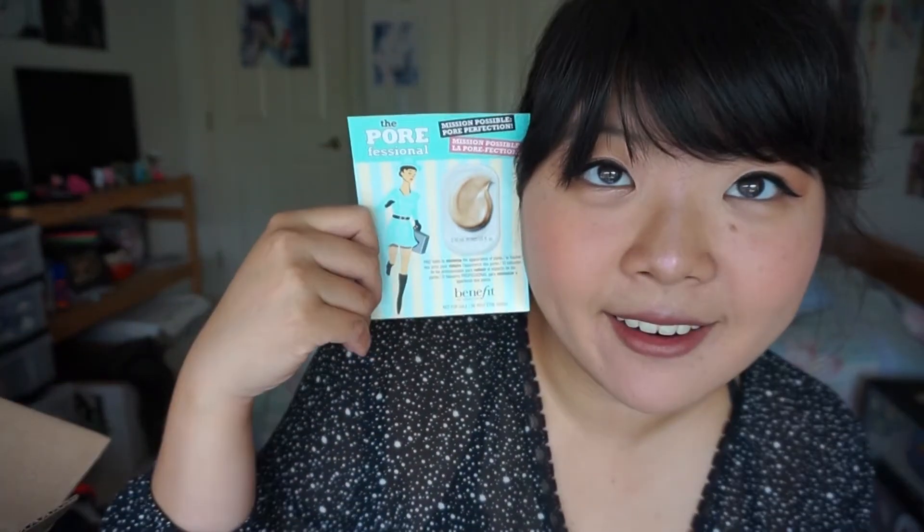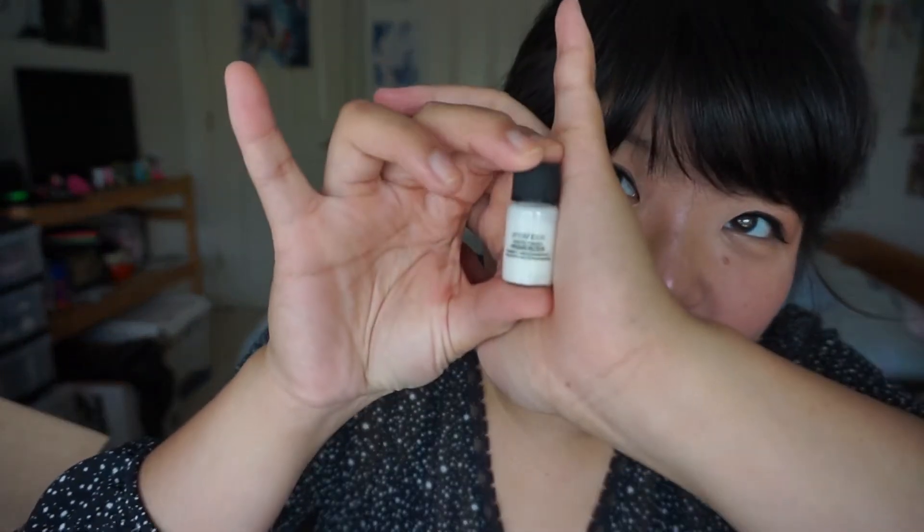I got one of the Benefit Porefessional samples — there's like one use in there on a card. Then I got the Smashbox Photo Finish Primerizer, which is a primer and moisturizer in one so you can skip your moisturizing step. It comes in a tiny little vial. Then there's a Lancome Smoothing and Plumping Water Infused Cream, the Too Faced Hangover RX Infused with Coconut Water Replenishing Face Primer — I've heard good things about this — and lastly the Caudalie Vinoperfect Radiant Serum, which I think I've tried before but can't really remember.